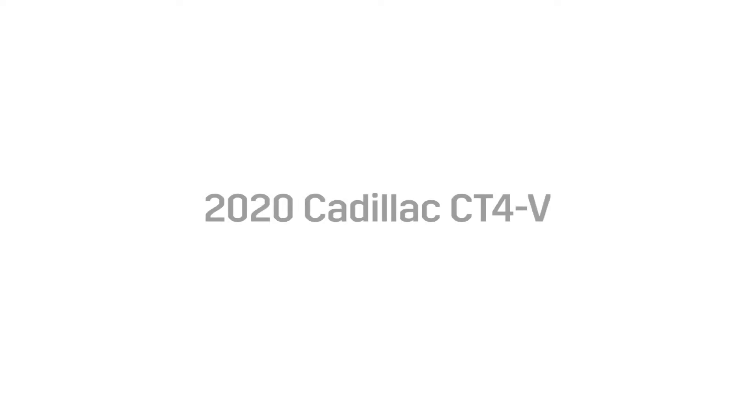Hey, it's Cory with the John Bear Auto Group. Today on First Look, we're looking at the 2020 Cadillac CT4V.